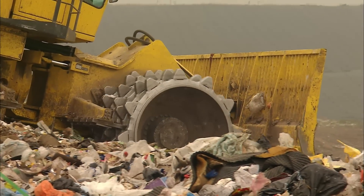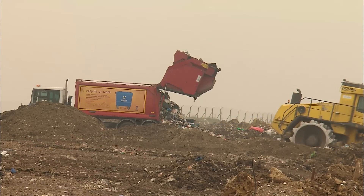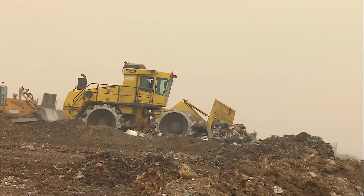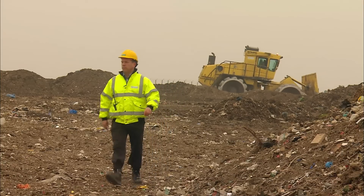That 5 megawatts is enough to provide the domestic needs of about 9,500 homes — although 250,000 homes feed their waste into the site. Even with the trash compacted into a giant rubber-lined hole and the flammable gas burned to make electricity, the problems of landfill are not yet over. Unless action is taken, some of the rubbish will try to escape.